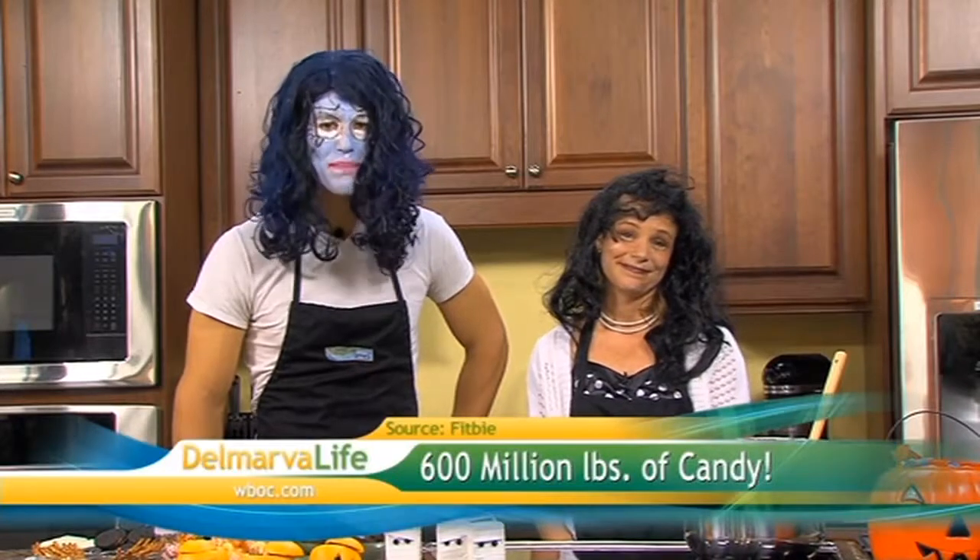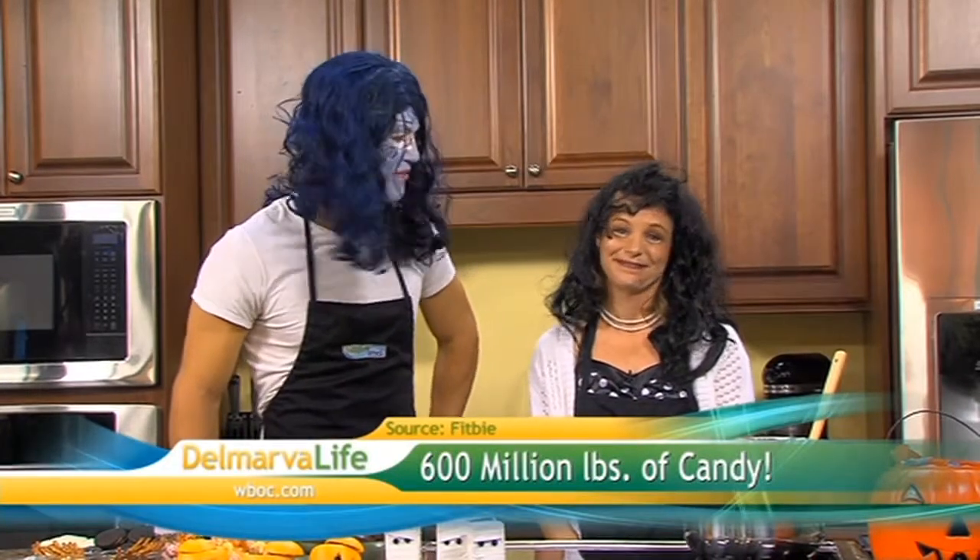What's the best part of Halloween? I'd have to say my favorite is those sweet Halloween treats. But would you believe we buy 600 million pounds of candy every Halloween? That is a really scary fact. But do you know just what's in those sweet treats?